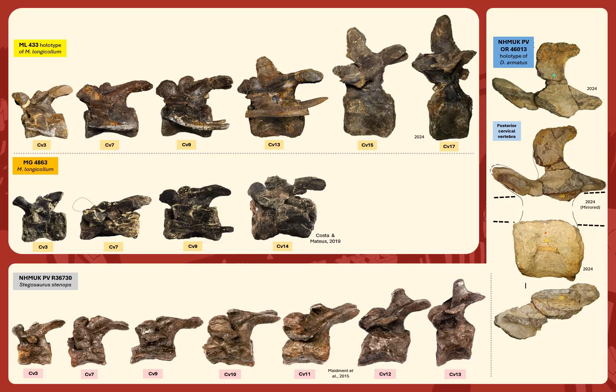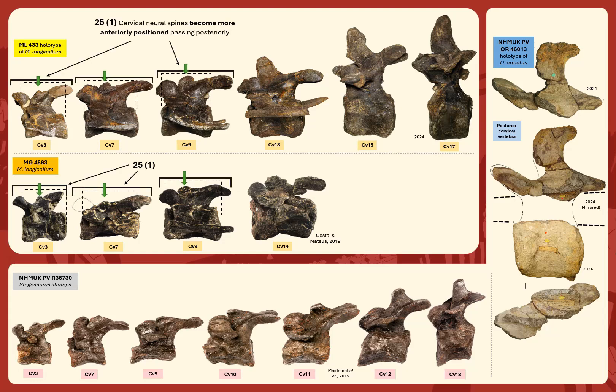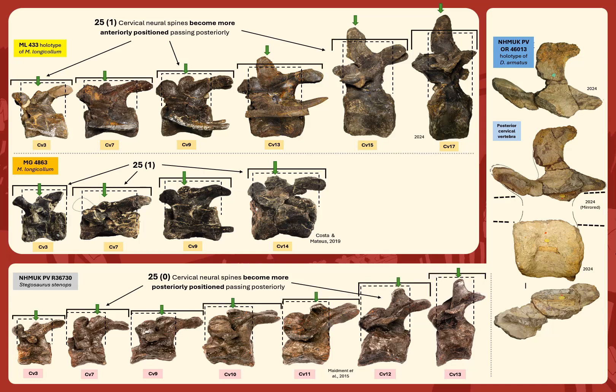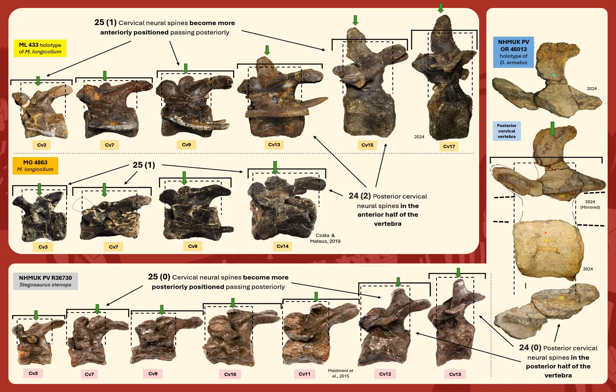Character 25: in both ML-433 and MG4863, cervical neural spines are positioned over the anterior half of the centra and become more anteriorly positioned progressing posteriorly in the cervical series, in relation to the centrum, the ends of the zygapophyses, and the pedicel edges. This is the opposite of all other stegosaur taxa, where these are positioned over the posterior half of the centrum and become even more posteriorly positioned in the cervical series. In the Dacentrurus holotype, measuring the distance of the neural spine to the pedicel edges, it is 3 times greater anteriorly than posteriorly, while in the posterior cervical vertebrae of the Miragaia holotype it is the opposite — 3 times greater posteriorly than anteriorly.